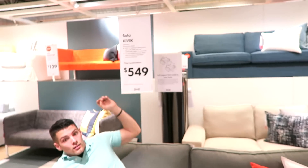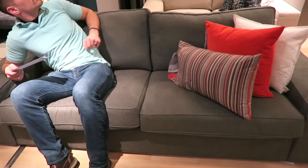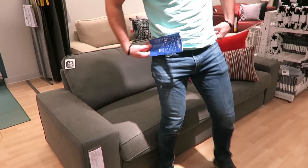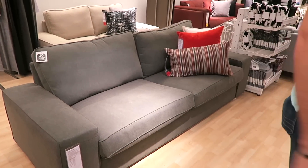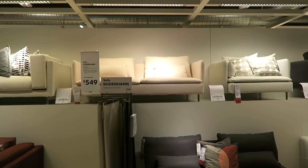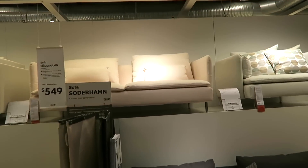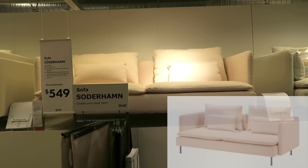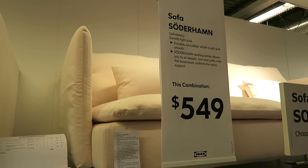We're going to be test sitting! This one's only $549 — small, compact, very modern with those arms on it. The camera is not picking up how cute this is, you guys have got to look this up online or come to an IKEA. This is so adorable, it's a really pretty light pink color. I love it.